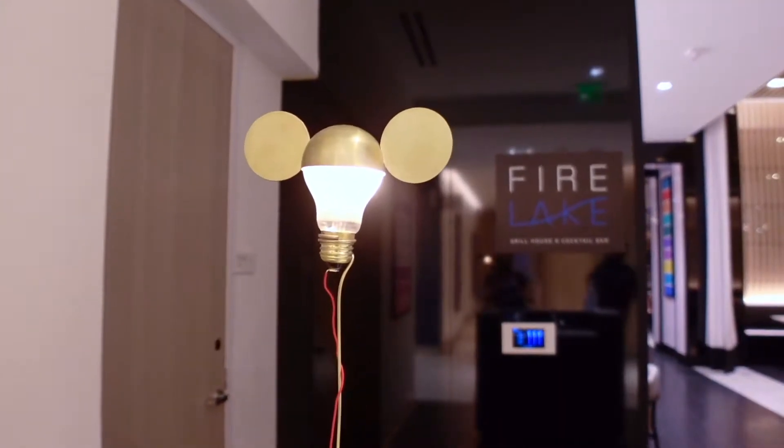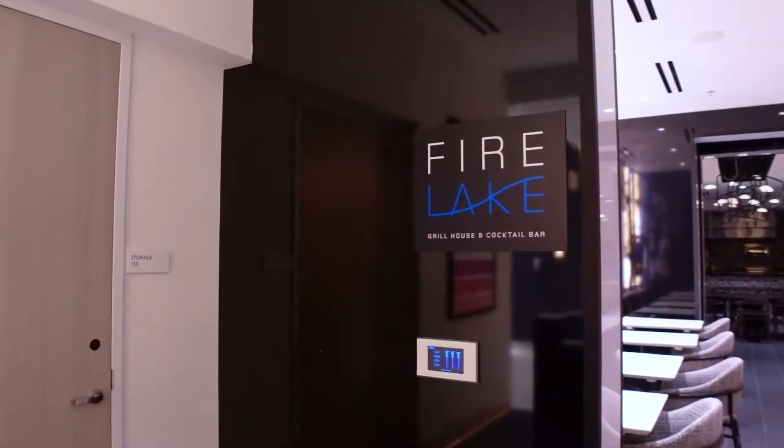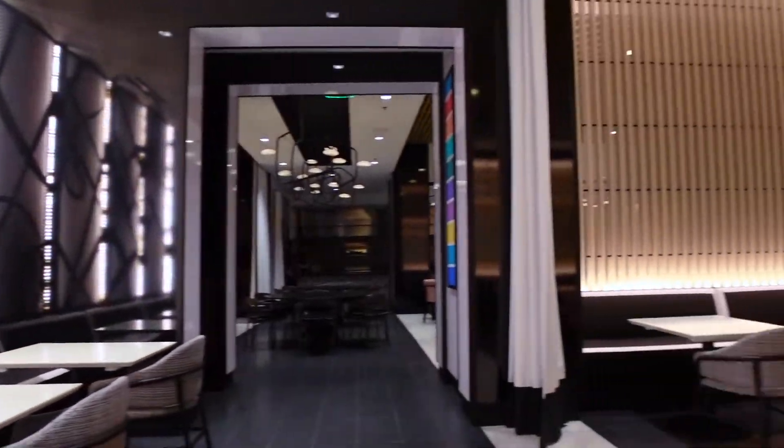The hotel also has a restaurant called Fire Lake Grill House and Cocktail Bar. This restaurant doesn't open until July, so we will for sure have to come back so we can try all of the delectable food and cocktails it has to offer.